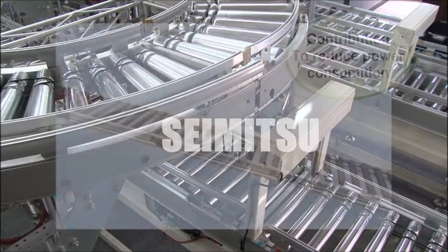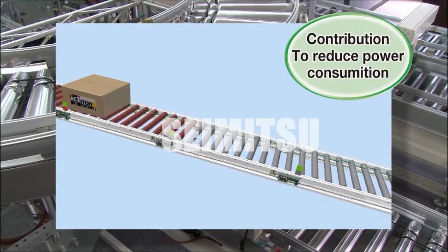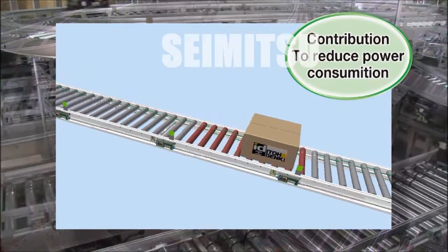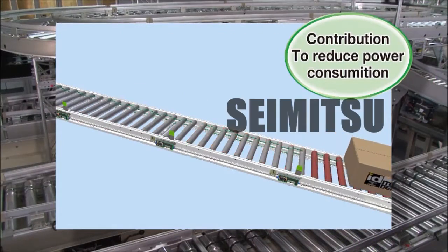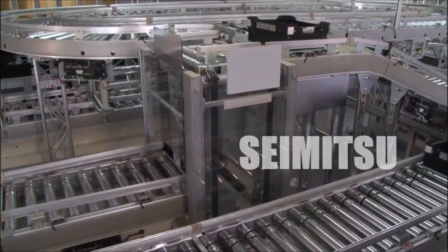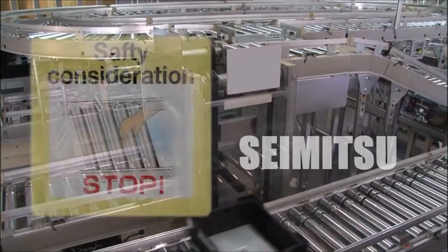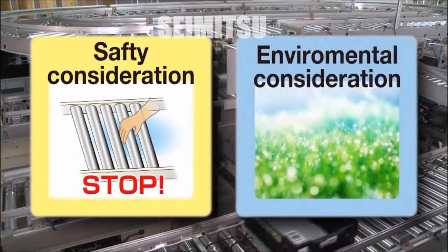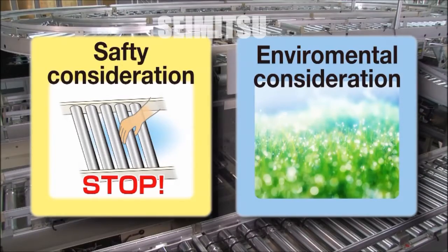The main benefit of using the PowerMolar 24 is significant power consumption savings due to its distributed drive system. The PowerMolar 24 is a safe and quiet conveyor drive system, whose simple design is also environmentally friendly.